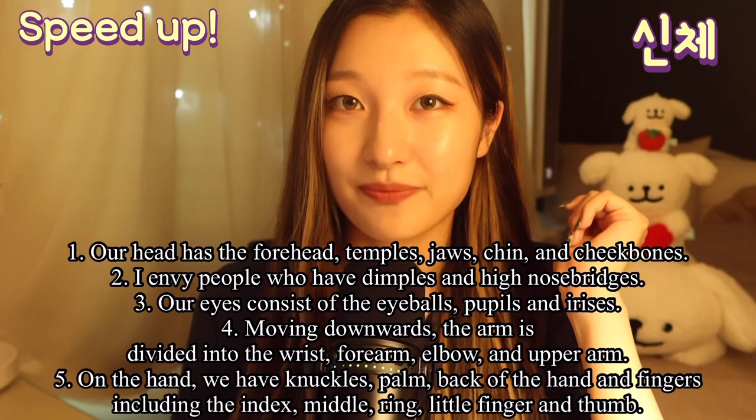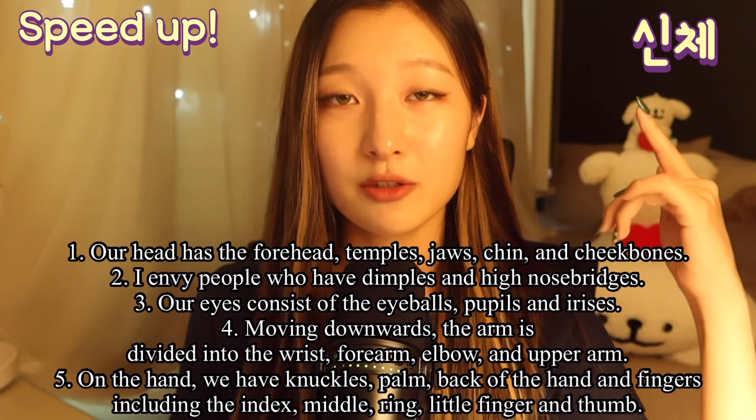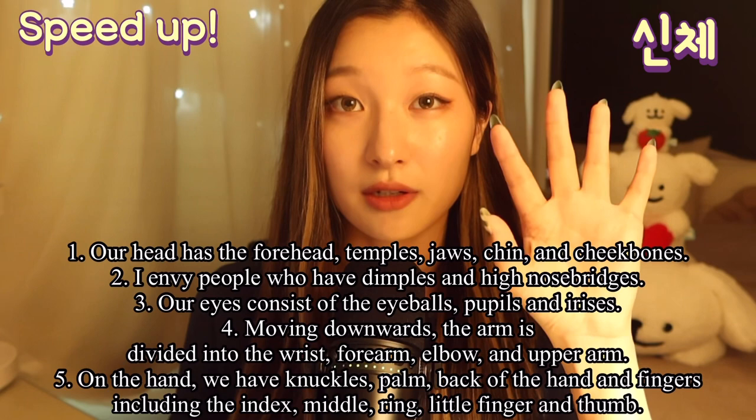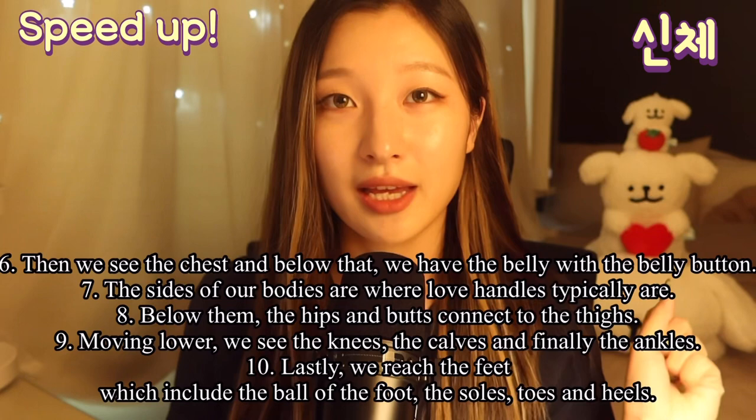Our eyes consist of the eyeballs, pupils, and irises. Moving downwards, the arm is divided into the wrist, forearm, elbow, and upper arm. On the hand, we have knuckles, palm, the back of the hand, and the fingers, including index, middle, ring, little finger, and thumb.